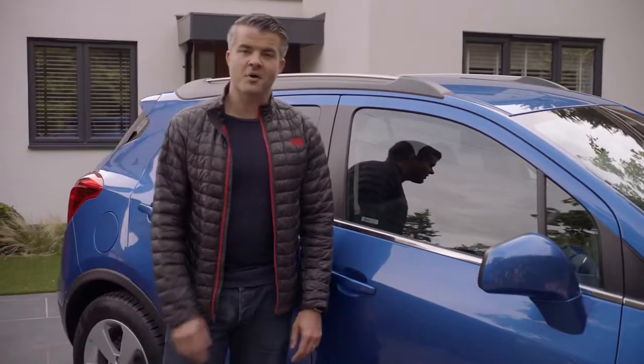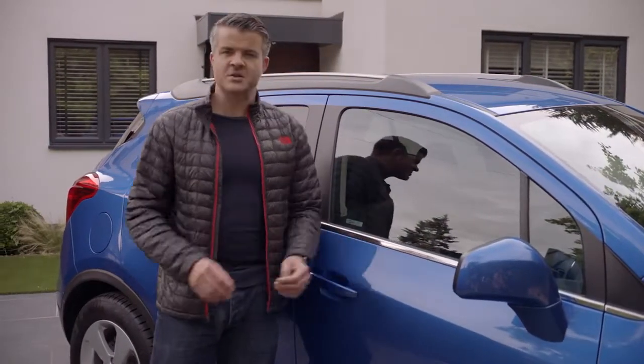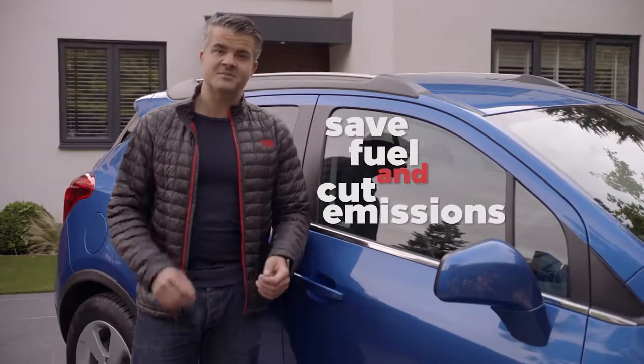For a bigger car, I find the Mokka X quite punchy. All manual models come with start-stop technology which helps save fuel and cut emissions.